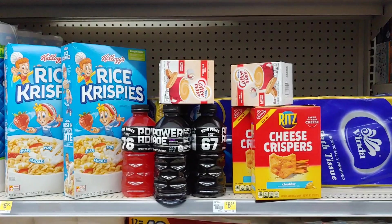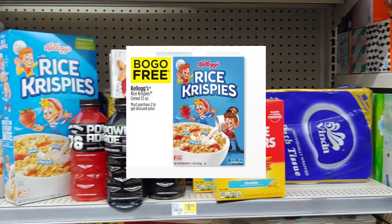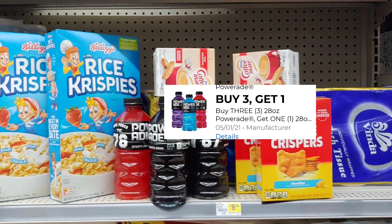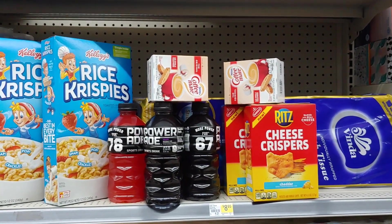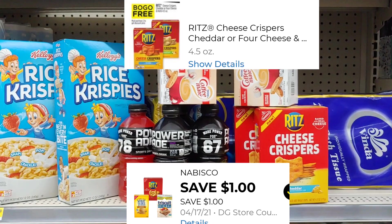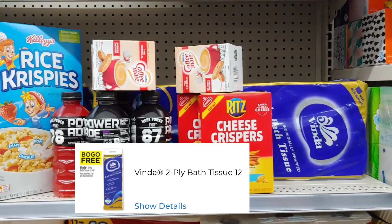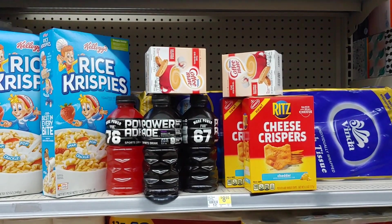Let me recap all these items. The Rice Krispie Kellogg cereals are $2.50, and after BOGO plus a $1 digital I should pay just $0.75 per box. The Powerades are $0.60 each with a buy three get one free coupon. The coffee creamer is just $1.75 today only with no digital. The Ritz cheese crispers are $2 on the shelf — $4 for two boxes — but with BOGO and a $1 digital they come to $0.50 each. The toilet tissue shelf price is $8.95 but it's BOGO at $4.47 each. Let's go to the register and pay out — I always come back and share how the deals worked out.